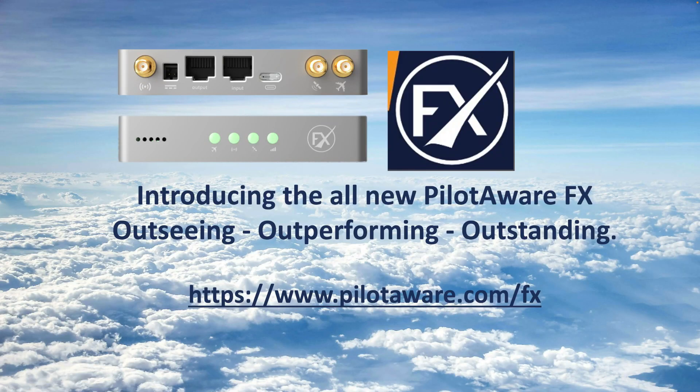This short video introduces you to the all-new PilotAware FX. The following slides show how the FX has been completely redesigned to stand alone or integrate with your existing technology, allowing you to see and be seen by the maximum number of aircraft. PilotAware FX is available to provide advanced situational awareness now and is ready for future updates.